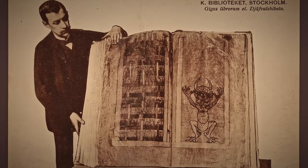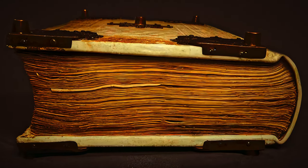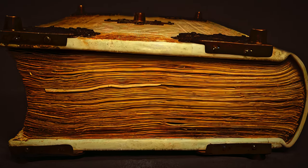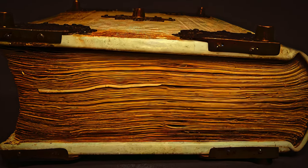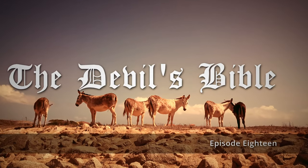The Devil's Bible is made of wooden boards covered in leather with ornate metal guards and fittings. The manuscript contains 310 vellum parchment pages made from the skins of 160 donkeys.